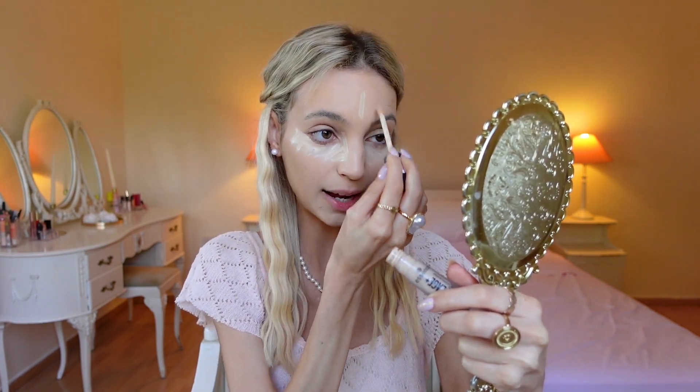Our next step is to erase any signs of dark under-eye circles, any signs of tiredness. Barbie has a really bright under eye, which I love. What I always do to achieve a really bright under eye is to leave the concealer on for a couple of minutes — maybe two to three minutes — to marinate on my skin, and then blend it in.